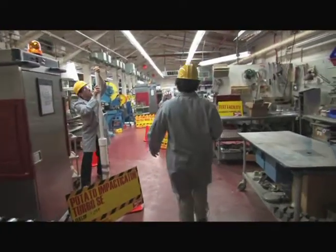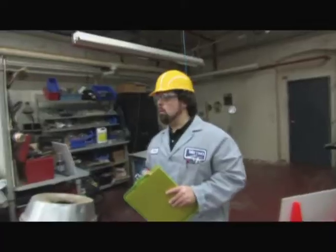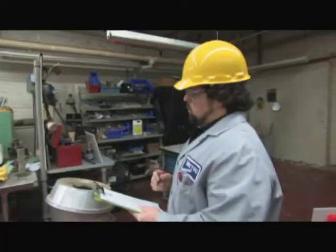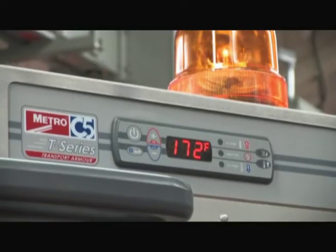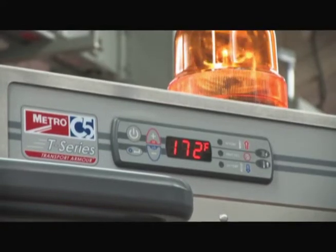We put our new C5 T-Series heated transport cabinet through the toughest tests available. Programmed by top scientists, the T-Series has an intelligent temperature stratification system that assures uniform temperature while the cabinet is unplugged.